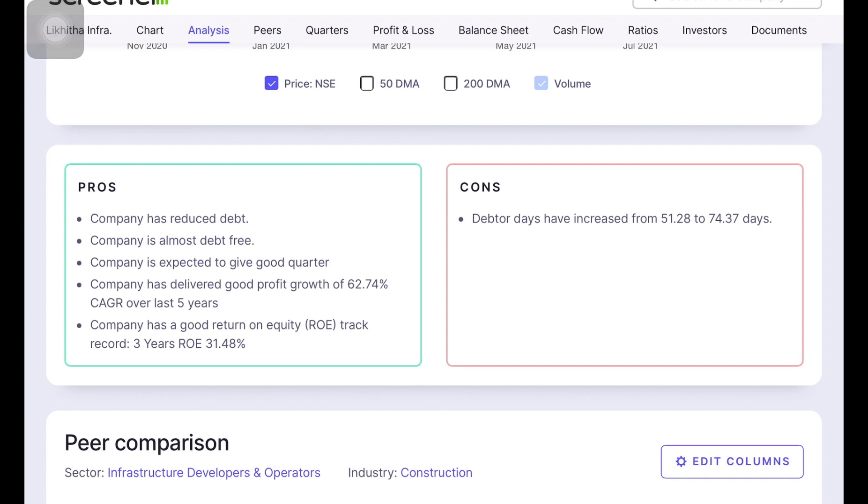The company has reduced debt and is almost debt-free. The company is expected to give a good quarter. The company has delivered good profit growth over the last 5 years. The company has good return on equity — the return on equity has increased in the last 3 years. It is 31%. The debt-to-equity is 12, and it is also reported as 51 and 74. The company is positive and has reduced results over the last 5 years.